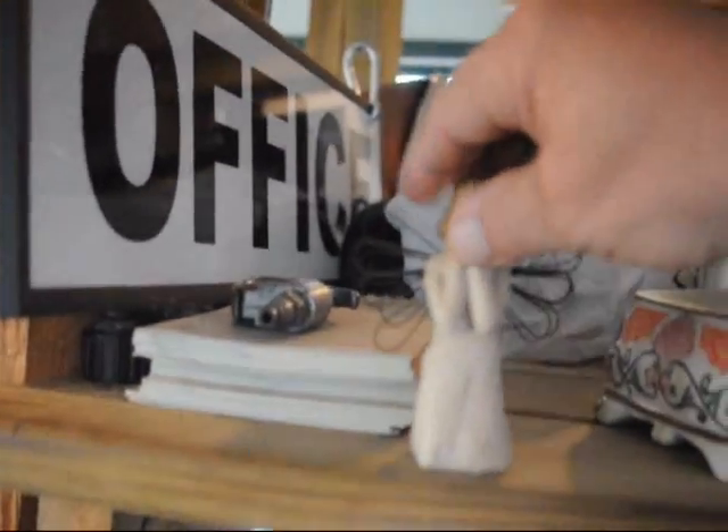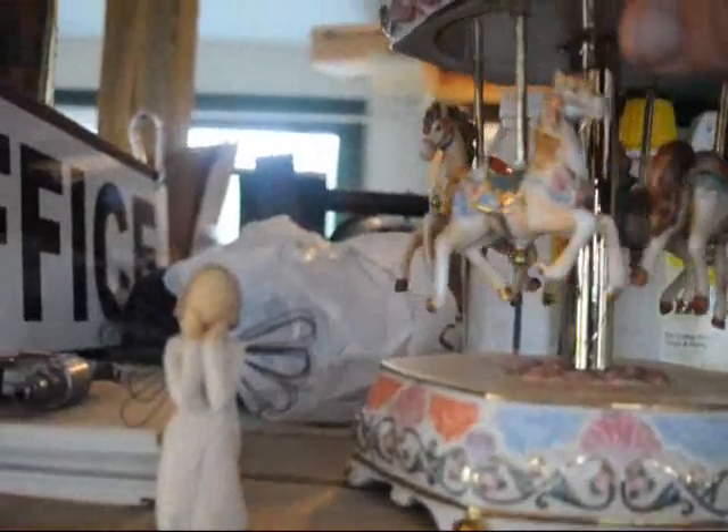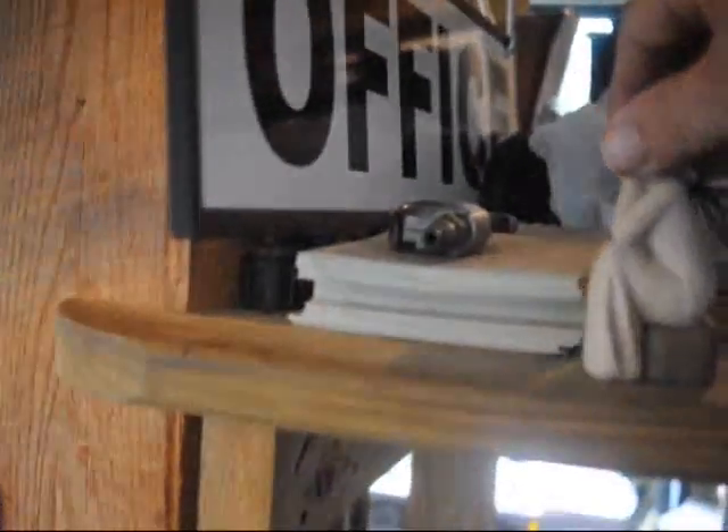This is a small horse carousel. It's supposed to have a motor that goes with it, but it doesn't appear to be working. It is a cute little horse carousel and a little angel. The horse carousel is $30 and the angel is $5.